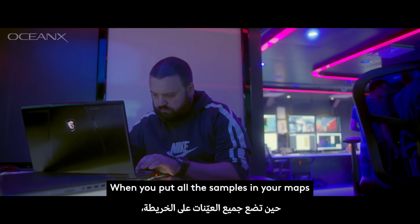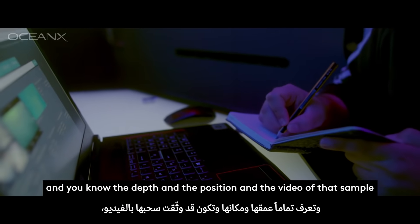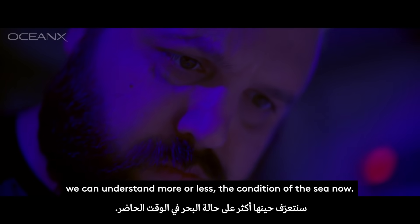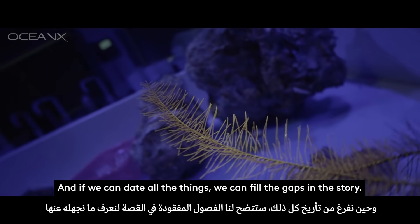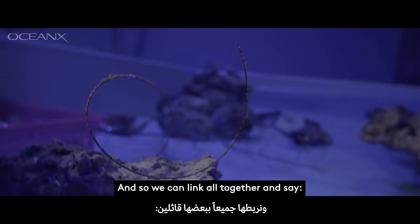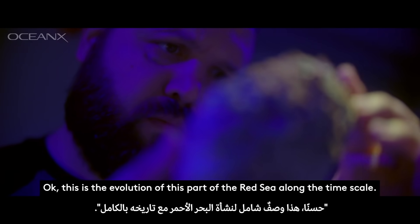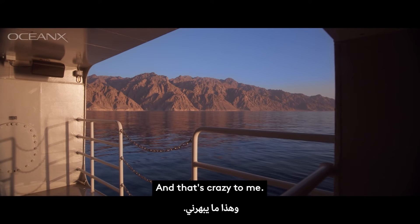When you put all the samples in your maps and you know the depth, the position, and the video of that sample, we can understand more or less the condition of the sea now. And if we can date all the things, we can fill the gaps in the story. We can link it all together and say: this is the evolution of this part of the Red Sea along the time scale. And that's crazy for me.